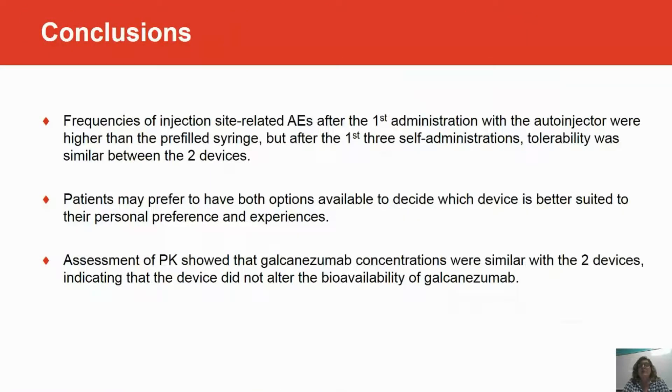In conclusion, when we looked at the frequencies of injection site-related adverse events after the first administration, injection site pain was higher with the auto-injector than the pre-filled syringe, but that difference did not last over the three self-administrations. Therefore, tolerability was similar between the two devices.